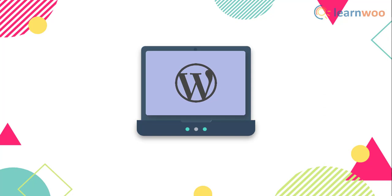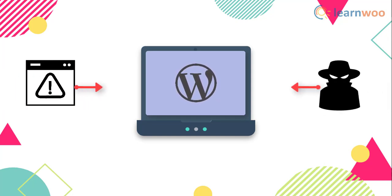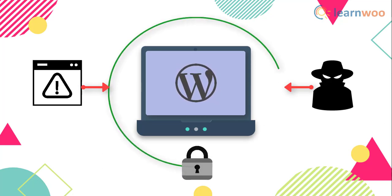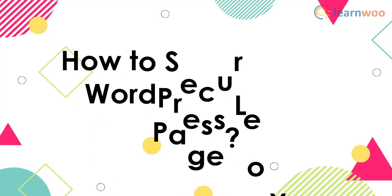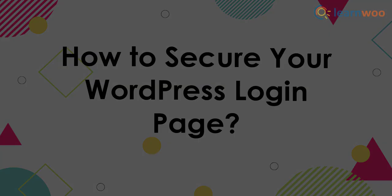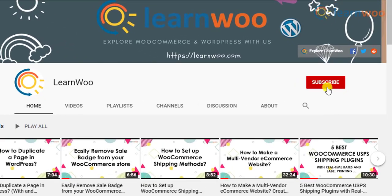Website security is one of the common concerns of a WordPress site owner. Even though WordPress is a secure platform, sites are often subject to a lot of hacking attempts. Generally, WordPress experts advise using a security solution. Thankfully, there are several security solutions available in the WordPress ecosystem, and several strategies you can adopt to keep your site secure from malware and attackers. In this video, we will discuss a few strategies to secure your WordPress login page.